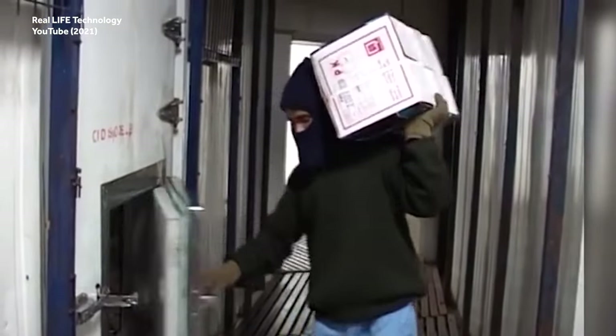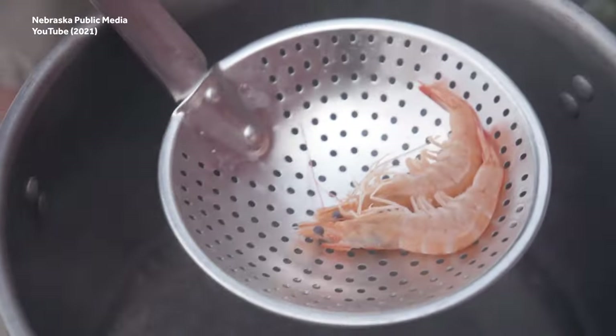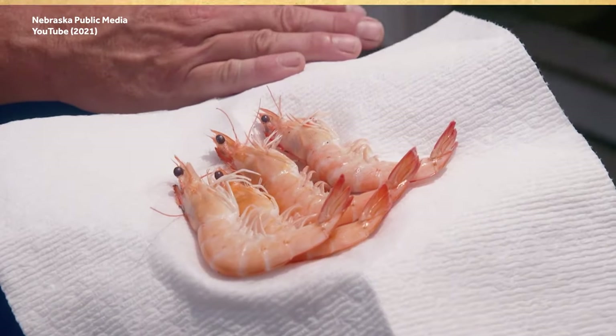This happens with shrimp so often that there's an actual term for it: transshipment.